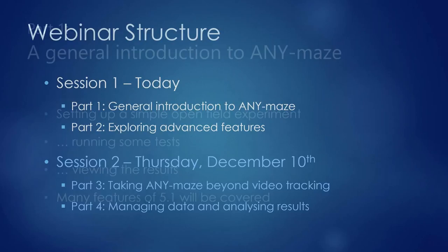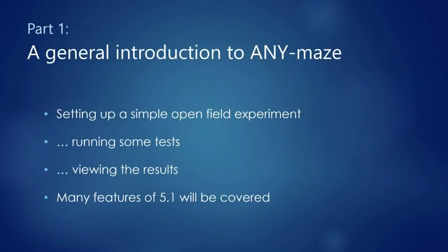The first part of today's presentation is a general introduction by setting up a simple open field experiment — running some tests and viewing results. About 64% of attendees have used AnyMaze before, so while the basics may be familiar, everything will be demonstrated in version 5.1, introducing many new features. With that, AnyMaze software is launched.